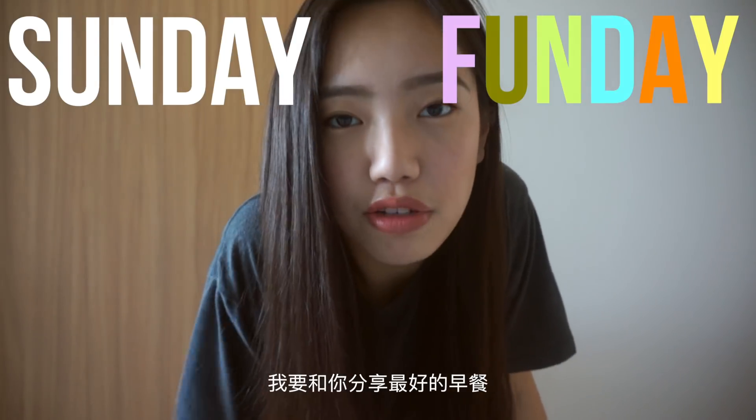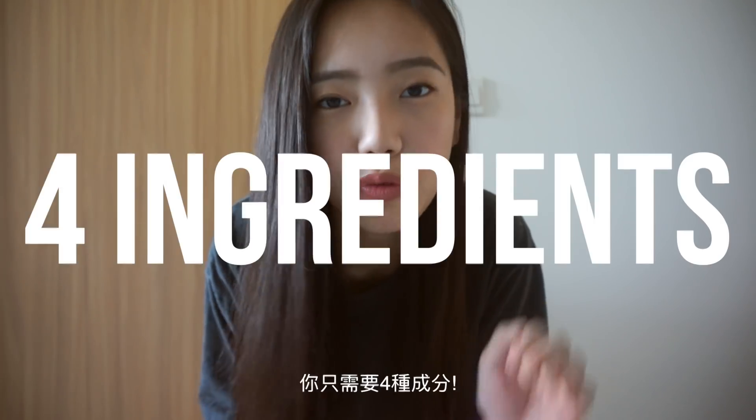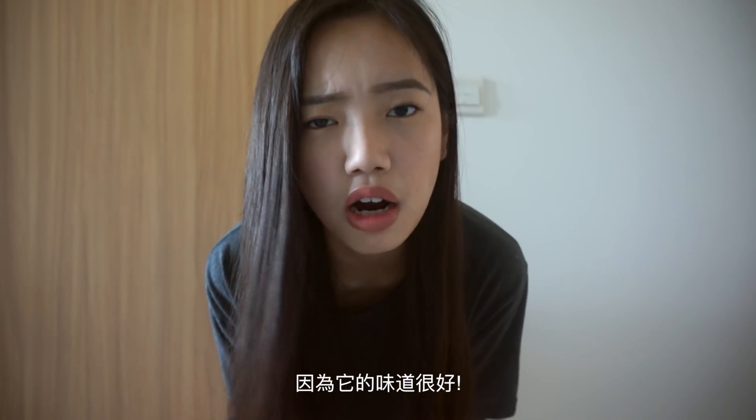Good morning, it is Sunday. I am about to show you the best breakfast you will ever have and it is so simple. Four ingredients. You're gonna wish you knew about this years ago. This is so darn good. So step aside Eggs Benedict. Let's go.